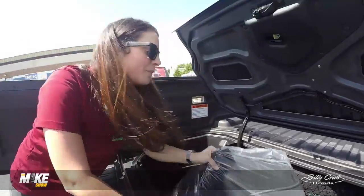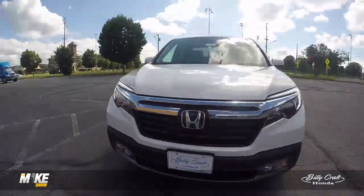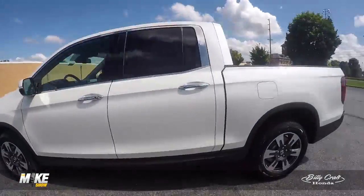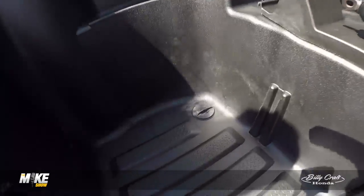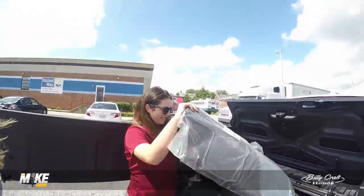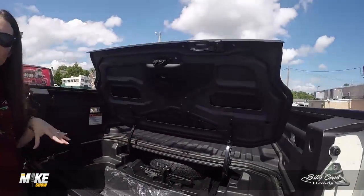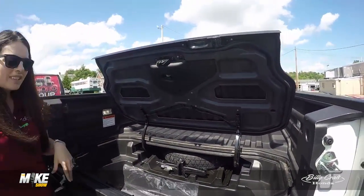It has a drain plug, so you can actually tailgate with this, put ice in it, and then drain it. It's like the ultimate tailgating truck. Really? Yes — so you've got a drain plug right there. This is crazy, it's going to be really sealed. Yeah, so you can put your groceries in there — nice — and get them wet.